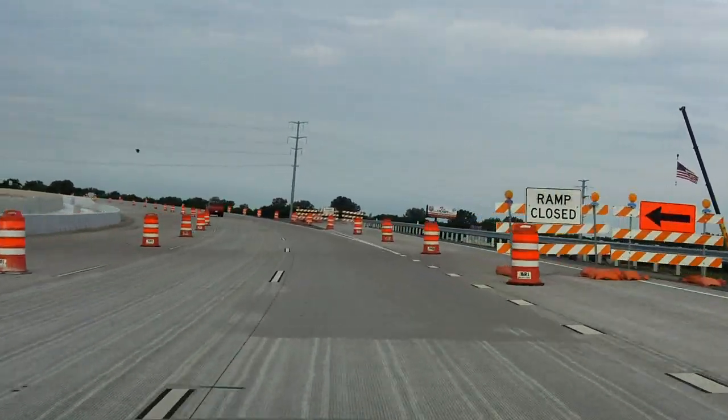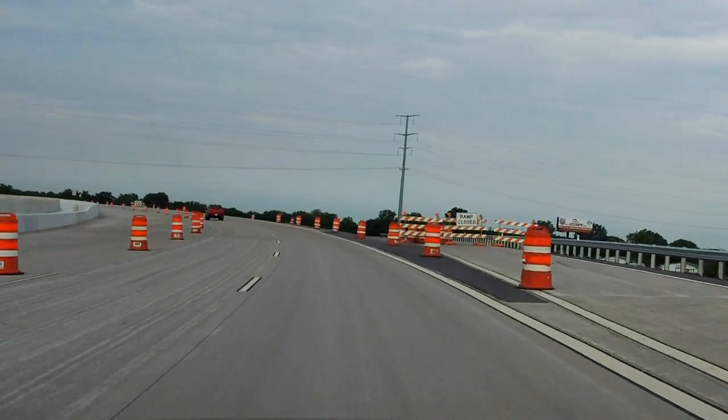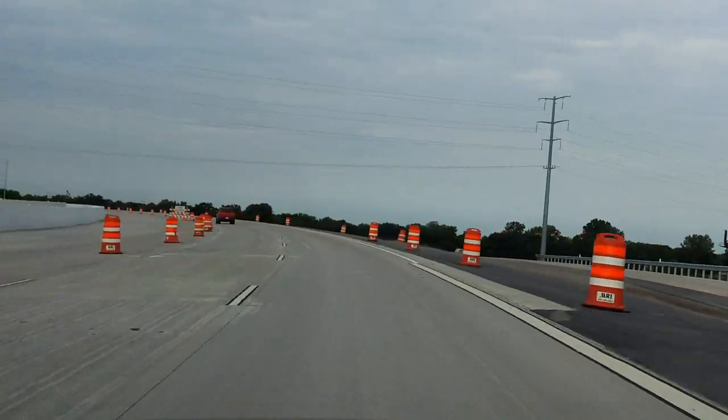At Farmers Insurance, we have concrete evidence that parking under an industrial cement mixer — that's just asking for trouble. Talk to Farmers. We are Farmers.